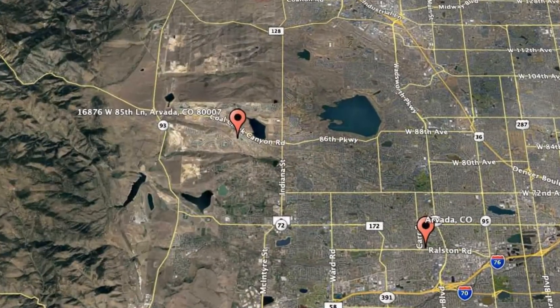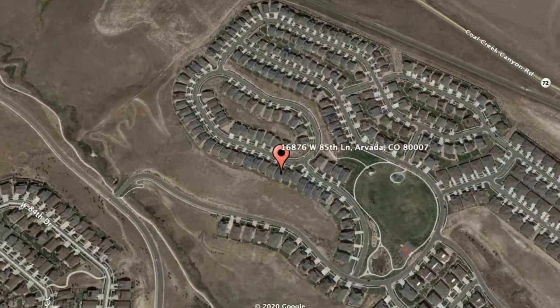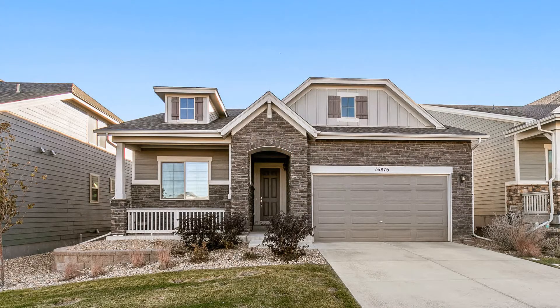Check out this available property and make it yours: 16876 West 85th Lane, Arvada, Colorado. This is a stunning three-bedroom property that's brimming with amazing details.